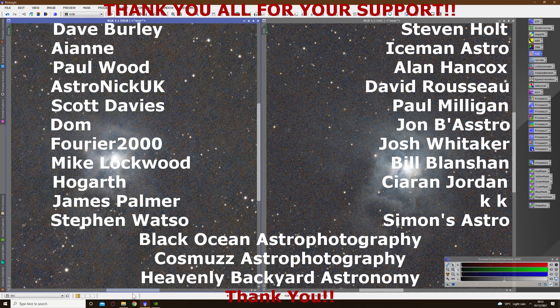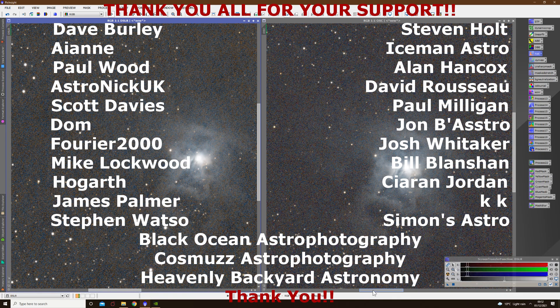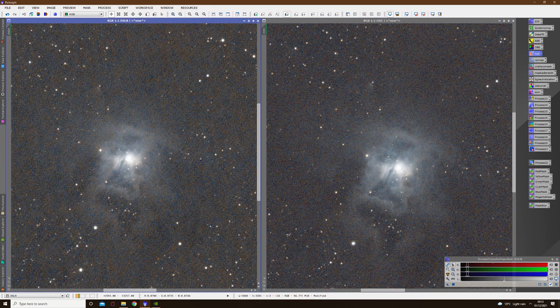I can't thank you enough even though I do try, but I just want you to know that it's very much appreciated. So with that said, until next time — clear skies.